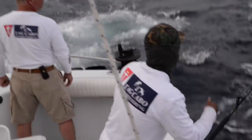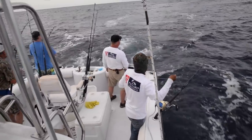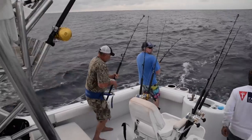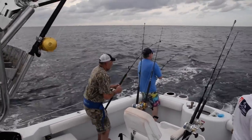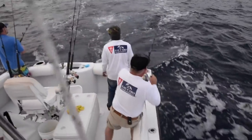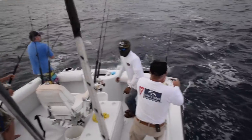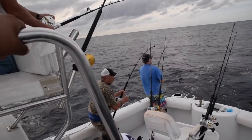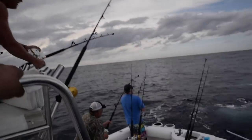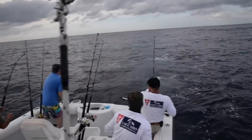We just got to a spot where there were a lot of birds. At the beginning we thought there were dolphins leaping out of the water, but they were all tunas — all decent-sized tunas. We got three, four tunas on the line. Good day — it was a long wait today, but we're here.